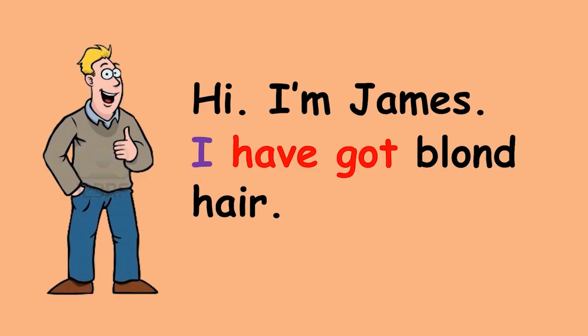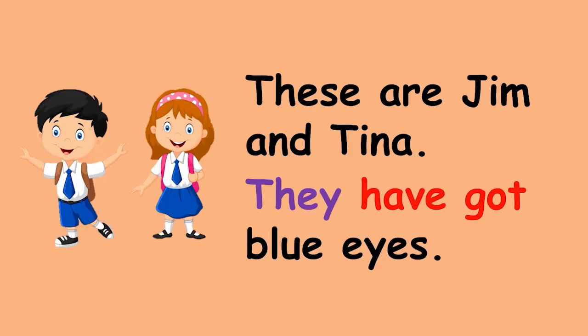Have got and has got. Hi, I'm James. I have got blonde hair. These are Jim and Tina. They have got blue eyes.